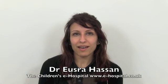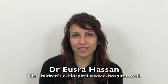Hello, my name is Yusra. I'm one of the children's doctors and I'm going to talk to you about Scarlet Fever today.